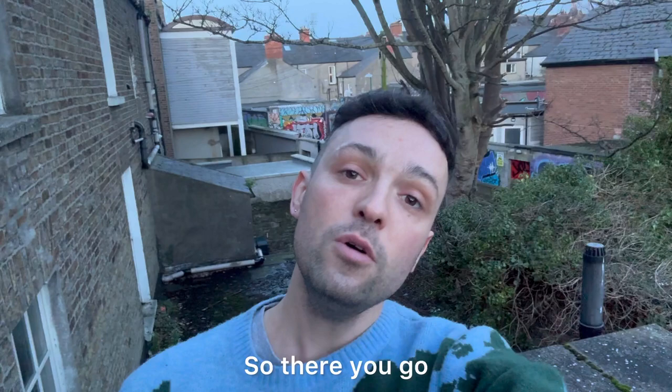The density has greatly improved. I wish you well on your journey — thanks for watching and goodbye.